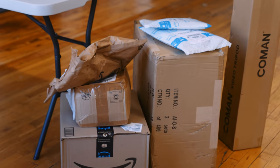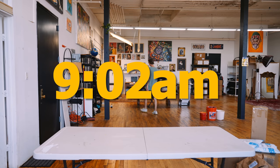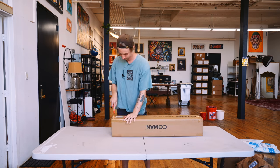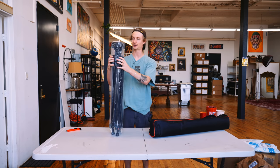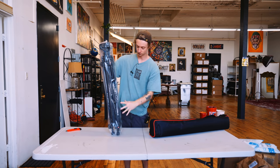Here are some packages I got while I was on vacation, so we're going to open a couple of these. Got a box cutter. This one I know is awesome — there's a new tripod, a super beefy new tripod for the podcast studio.